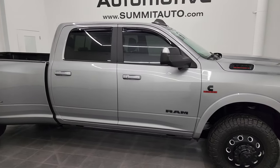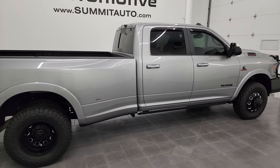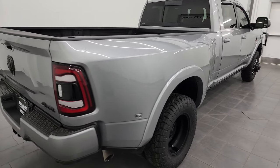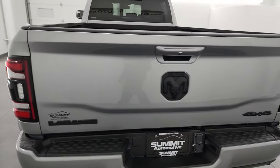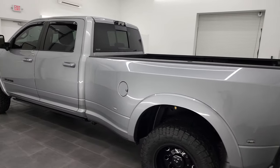Hey, this is Brett and this 2022 Ram 3500 Crew Cab Long Box Dual Rear Wheel Laramie Level B Night Edition is stock number 14197Z. I am here at Summit Automotive in Fond du Lac, Wisconsin, your new and used heavy duty truck and Ram headquarters.